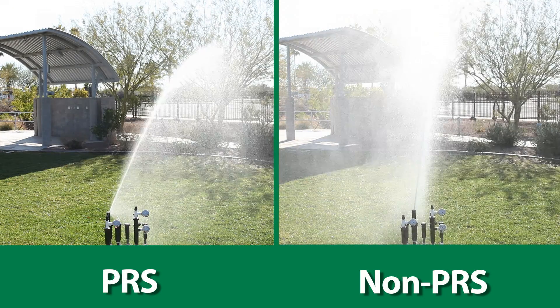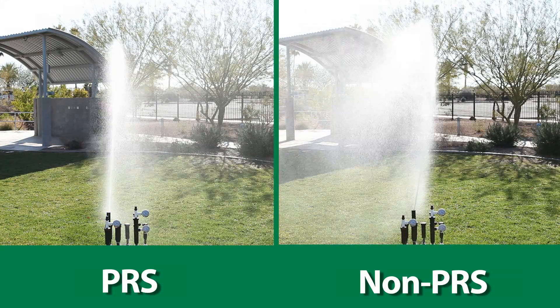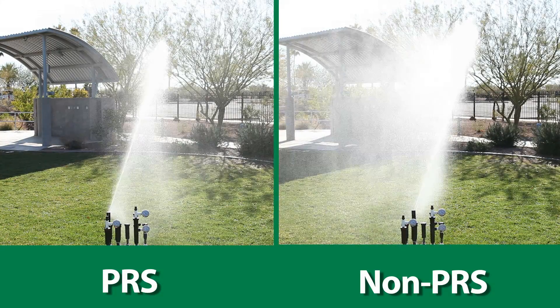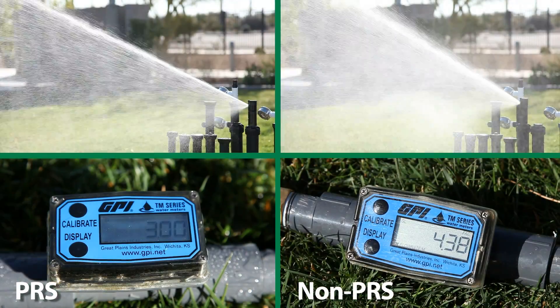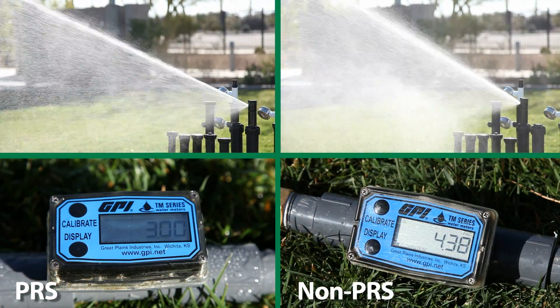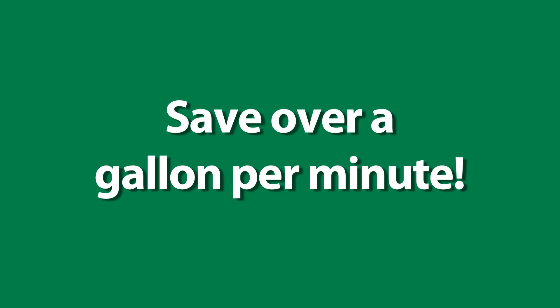This example shows a Rainbird 5000 PRS rotor and a non-regulated rotor, each with a 3 GPM nozzle operating at 75 PSI. Notice the difference in flow between the PRS and the non-PRS rotor — this is a savings of over a gallon a minute.